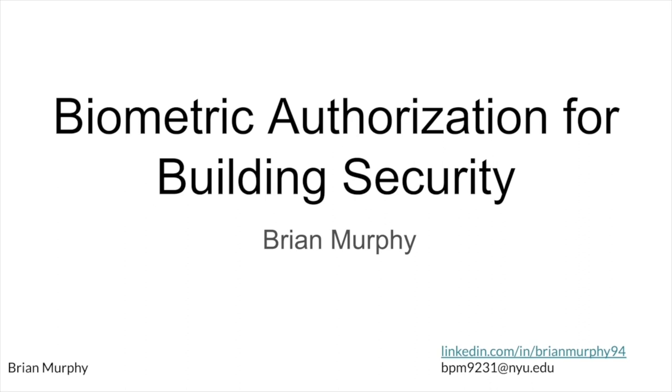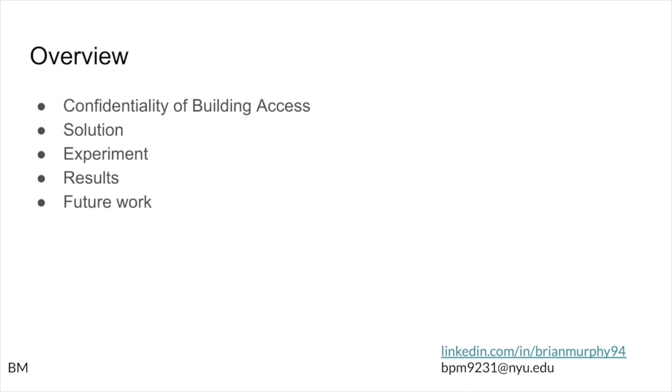Hello, my name is Brian Murphy. I am a current NYU graduate student studying cybersecurity, and this is my presentation on biometric authorization for building security.